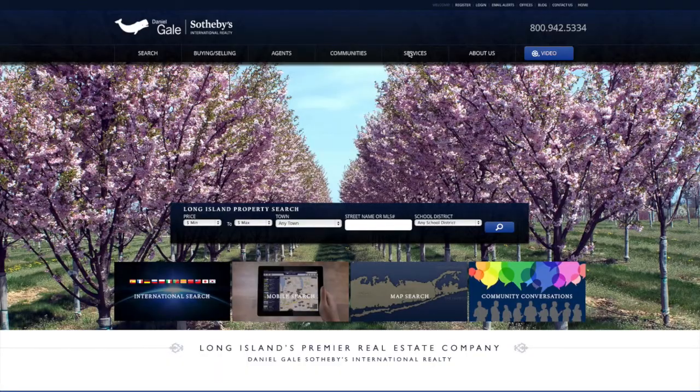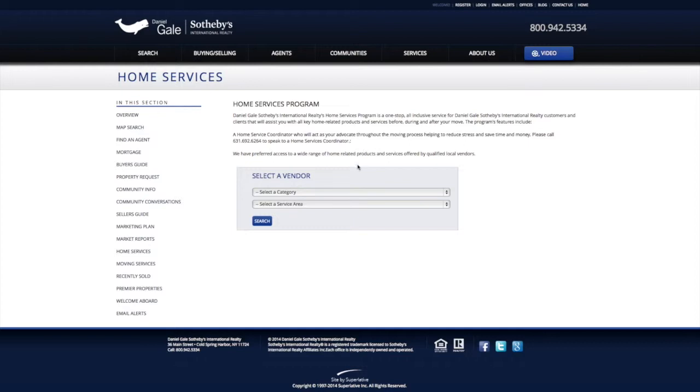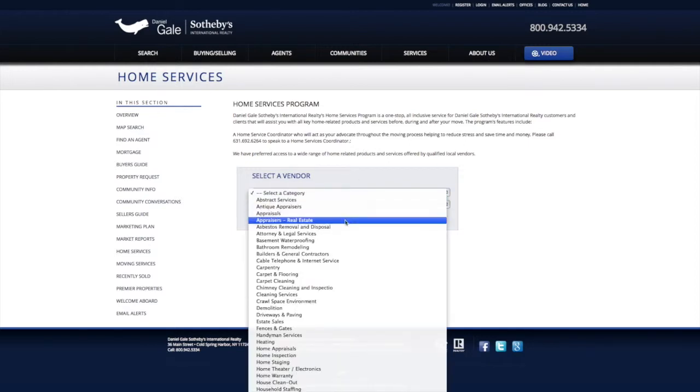Daniel Gail, through their preferred vendor program, recommended a waterproofing company. We called them in — very, very good right from the get-go. They followed up with phone calls just to make sure everything was properly done, guarantees involved, so very, very happy with the whole situation.